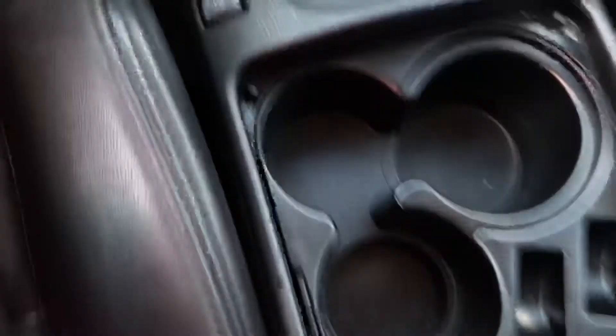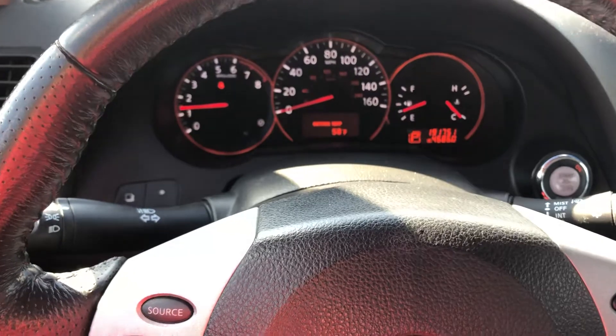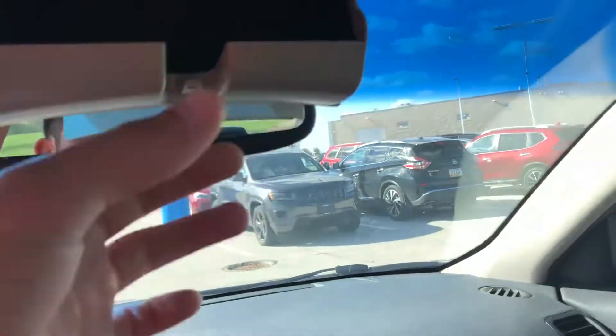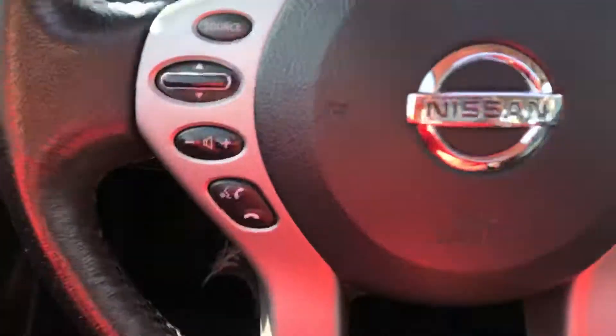It has a sunroof, heated seats, storage compartment, three cup holders, front automatic windows. These cars are built to last, and you can tell by how many miles it has on it at 191,000. It also has HomeLink with compass, so you can pair up your garage door openers to the rearview mirror. Compass and sunglasses holder as well — great view.